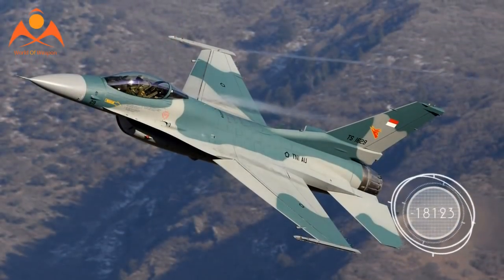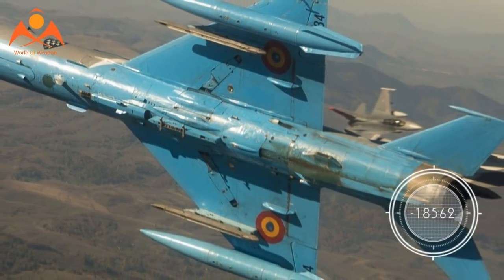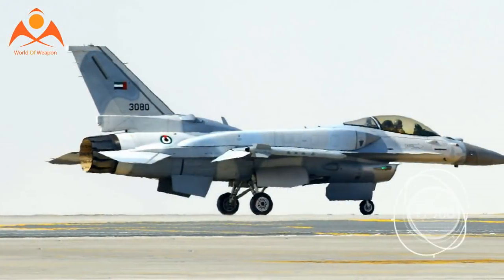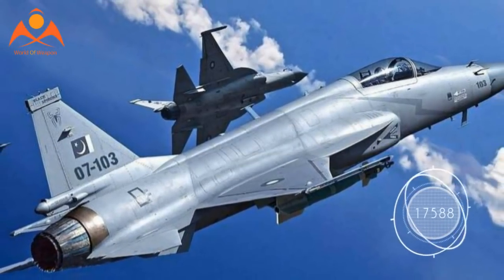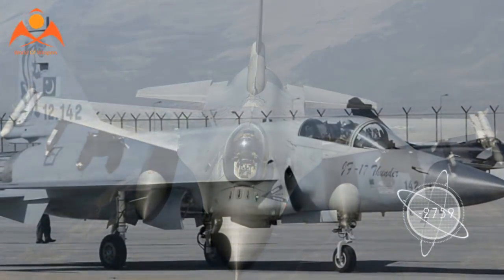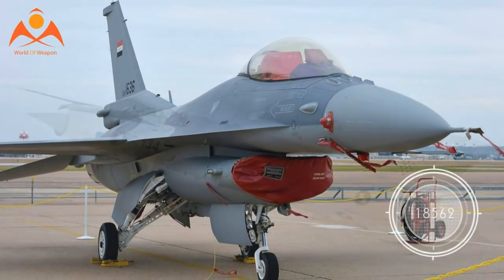The standard JF-17 features the MIL-STD-1760 database in some implementations, allowing for compatibility with both Western and Eastern weapons. One potential weakness of the JF-17 is its internal cannon, which is still the double-barrel GSH-23 — a legacy of its MiG-21 heritage. This cannon is outperformed by practically any other autocannon mounted on a modern combat aircraft. However, given the relative infrequency of cannon usage in modern air combat, this is not a big issue.